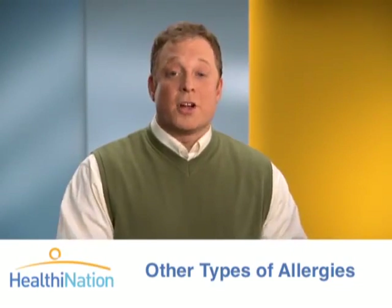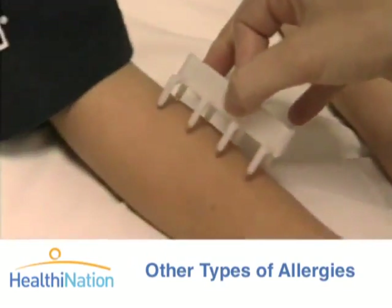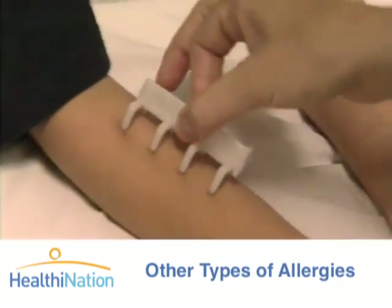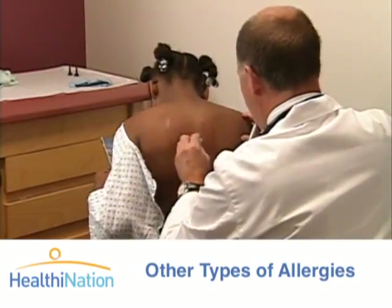So how do you tell if you have any of these allergies? Your doctor will ask about your family's medical history, do an examination of your skin, face, and lungs, and then perform a skin, breathing, or blood test. All of these tests are virtually pain-free and can help you understand which allergens to avoid.